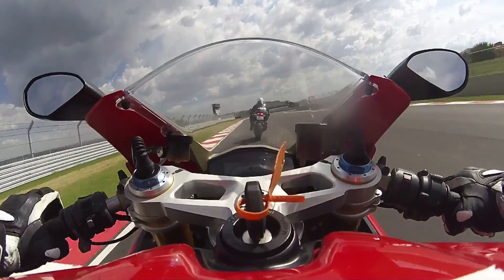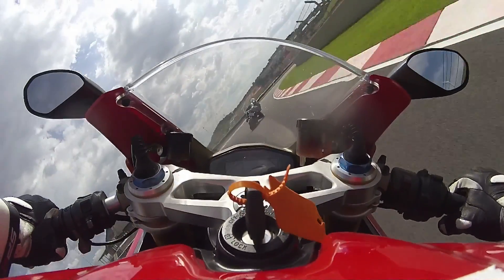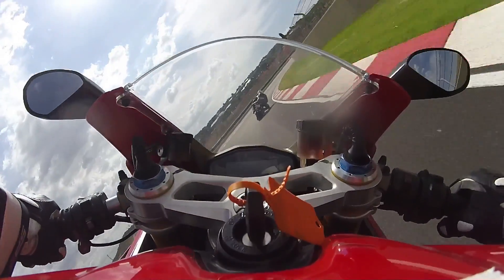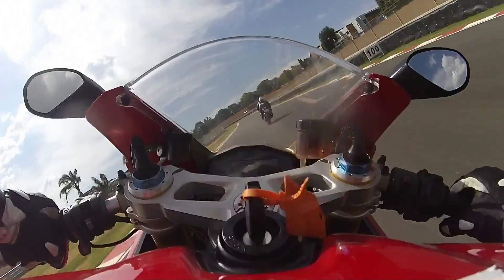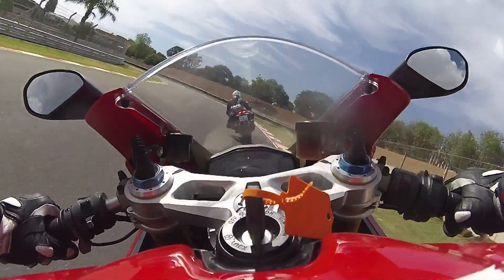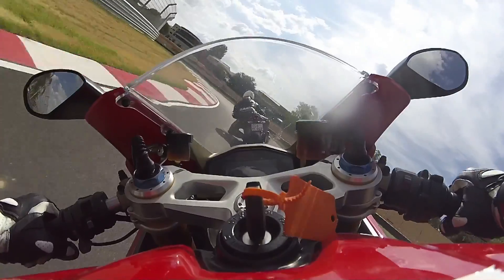The circuit is still very dusty because of the continued construction, so you'll have to forgive my fear factor in not leaning on the front end too much — which is my excuse for missing just about every apex on this 4.5km circuit.